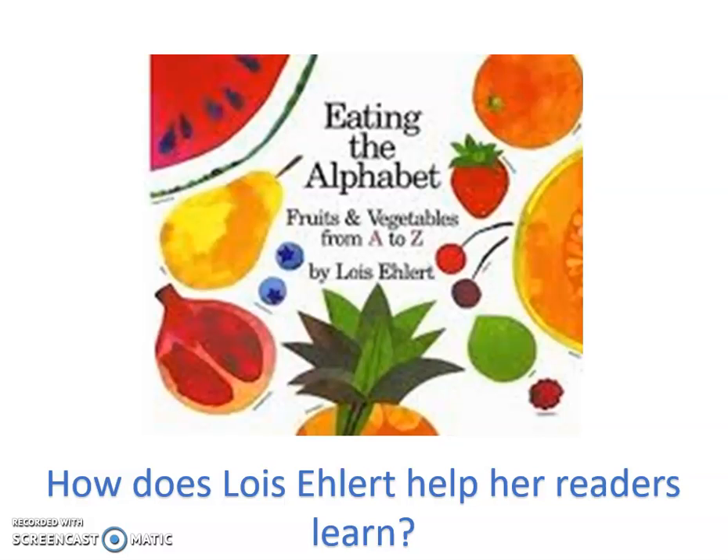All right, so it is day two of our author-illustrator study on Lois Ehlert. And today we are going to be talking about how Lois Ehlert helps her readers learn. So we will be looking at the book Eating the Alphabet: Fruits and Vegetables from A to Z by Lois Ehlert.